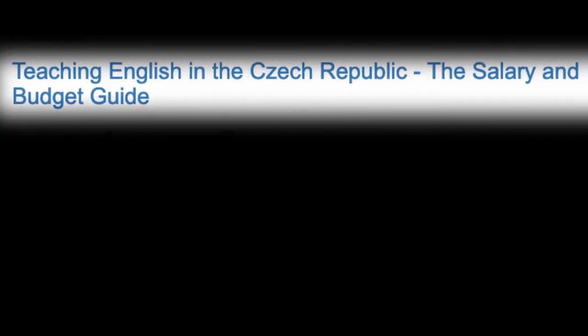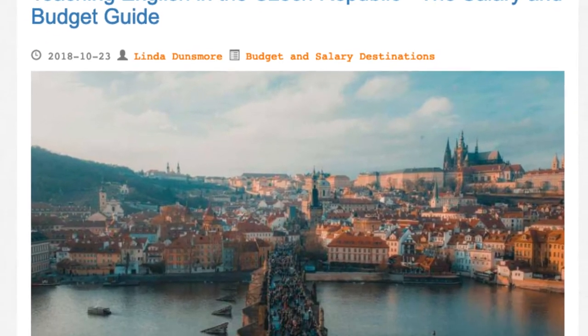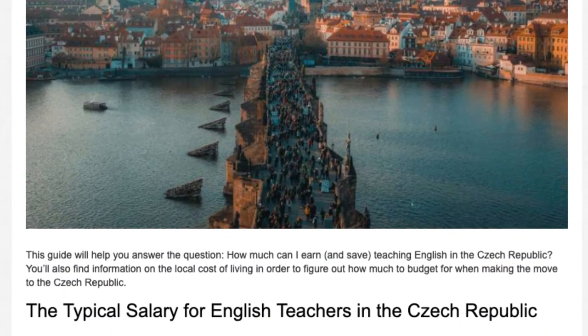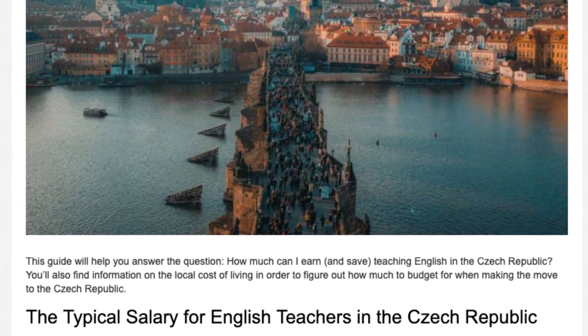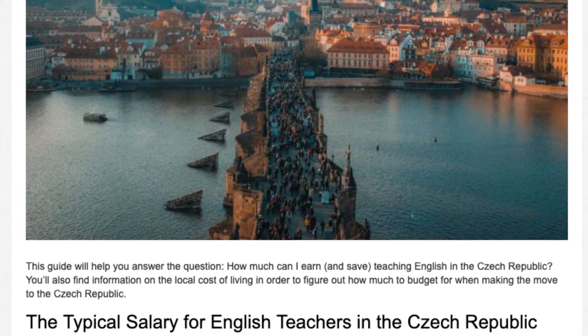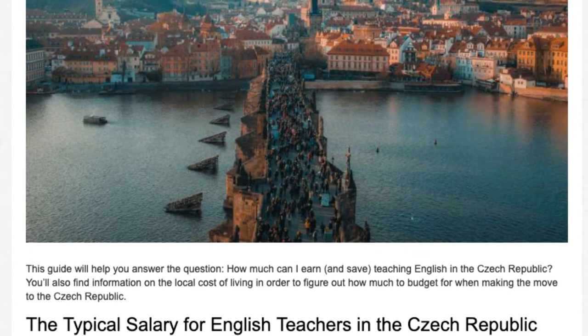Teaching English in the Czech Republic: this guide will help you answer the question, how much can I earn and save teaching English in the Czech Republic? You'll also find information on the local cost of living in order to figure out how much to budget for when making the move to the Czech Republic.